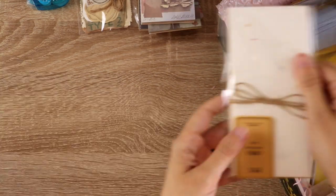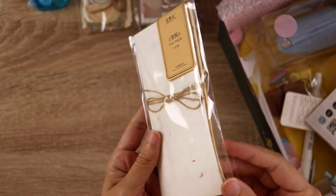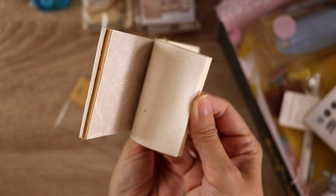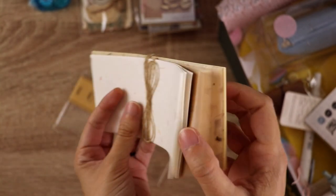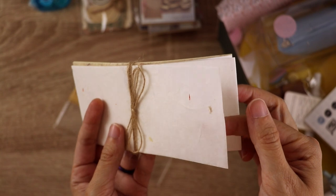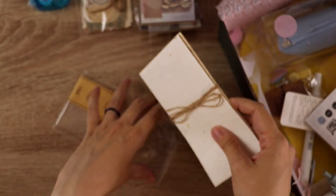I also ordered another one of this scrapbooking specialty paper bundle because I liked the one they sent me last time so much — you might have even seen me use it in a previous video on this channel. It's like this lovely textured handmade paper with cute little pieces, and I ordered another one because I found that I was nervous to use them, and that's not the point of these supplies — they are meant to be used. So now I have extra.